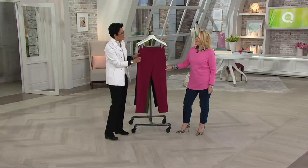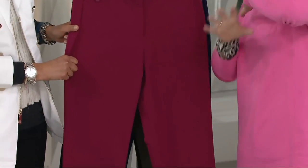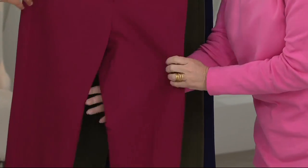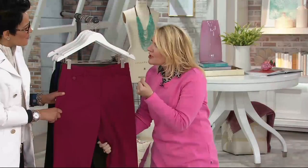So the 24-7 stretch is the fabrication — that's what we're referring to. This is a fabrication that's really caused almost a life-changing reaction when people have tried this fabric. It's incredible. You've got all that stretch, all that recovery, 24 hours of comfort. That's why we're calling it 24-7.